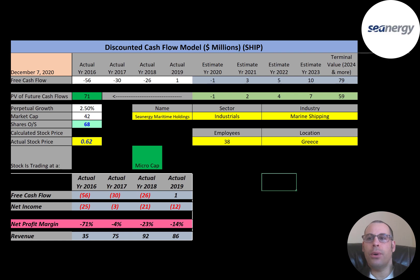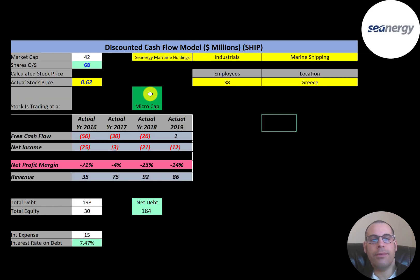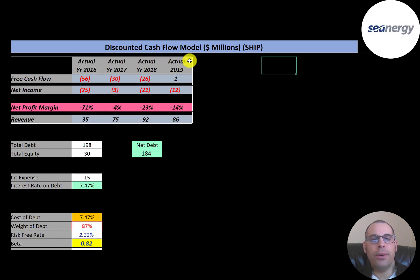Let's get started with the model. This is a micro-cap company with a market cap of $42 million. They're trading at 62 cents a share and they have 68 million shares outstanding. The way you value a company is you forecast future free cash flows and then you discount that number back to today's value — that's what we're doing in this video.